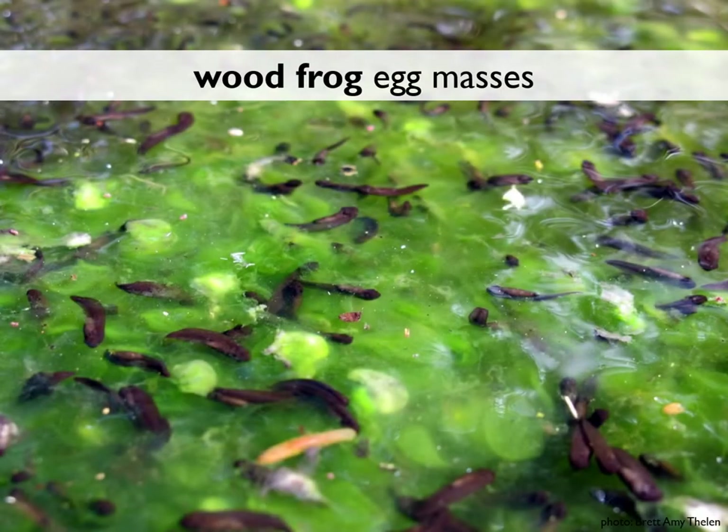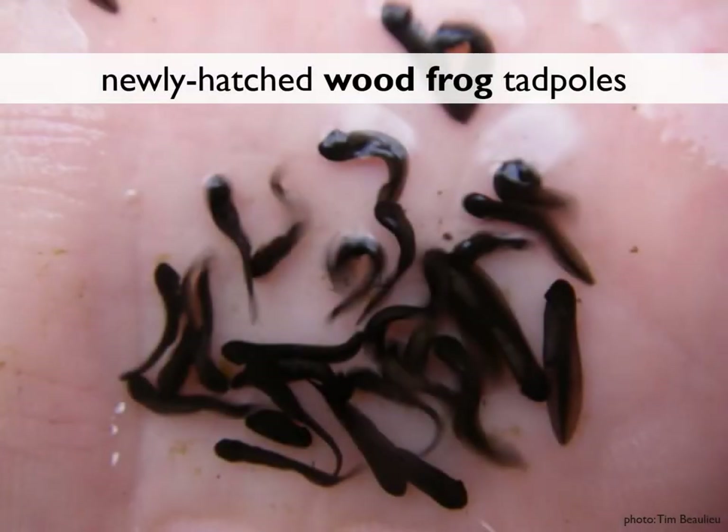This picture shows wood frog tadpoles just hatching out of their egg masses. You can see how lush the algae has become — that will actually be these tadpoles' very first meal. After they hatch, wood frog tadpoles will stay close to what remains of their egg mass for a day or two, feeding on that algae and doing their best to impersonate hemlock needles so predators won't find them.